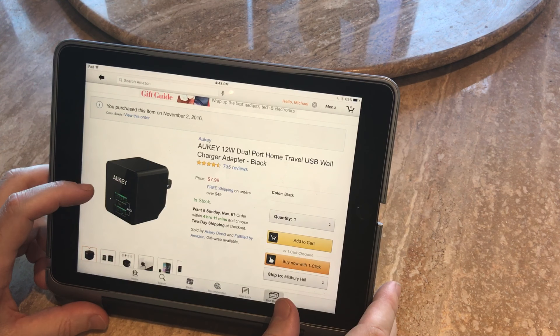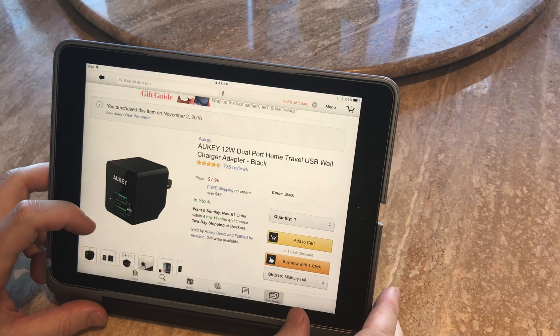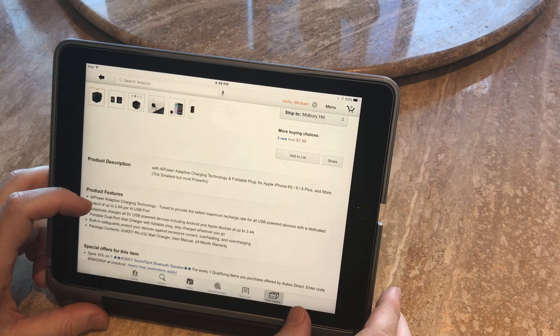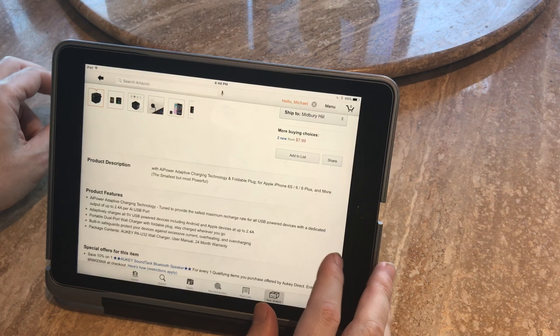Everything I buy I purchase from my own personal use, so I'm not paid, endorsed, or getting these items at a discount unlike other YouTube reviewers. You're getting an honest, unbiased review. Anyhow, it charges with a dedicated output of up to 2.4 amps per port.